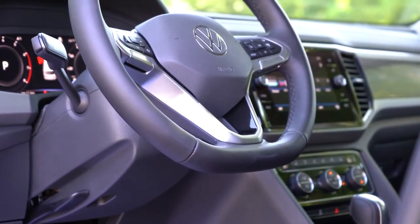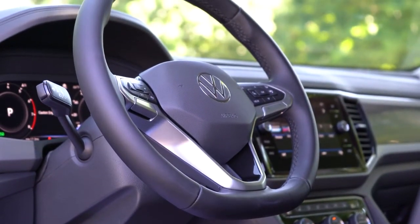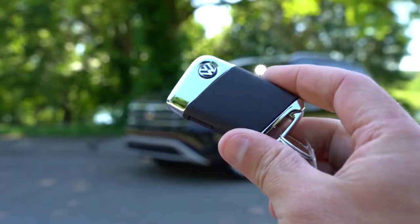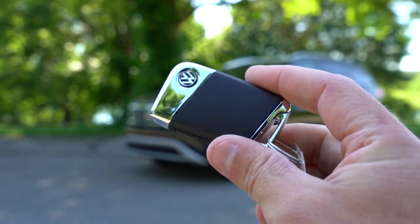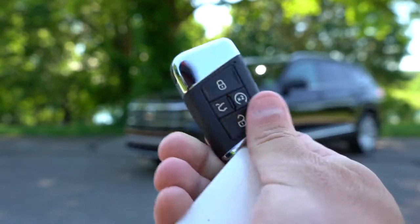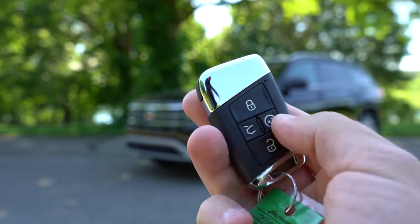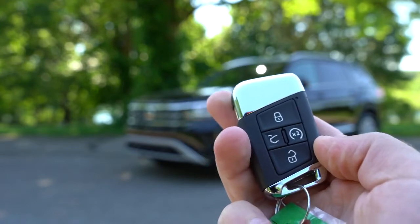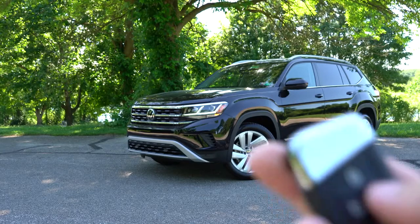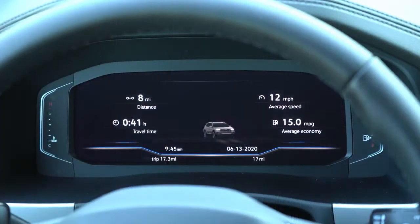The steering wheel is tilt and telescoping, leather wrapped, and includes a heated steering wheel button. The key is a pretty cool design — Volkswagen logo on one side, and on the other: lock, unlock, a button to pop the rear hatch, and a times-two button for remote start, which comes with the SE trim level and up. Push button start also comes with the SE trim level and up.